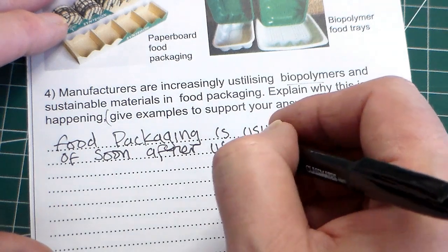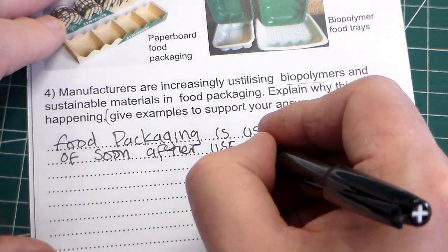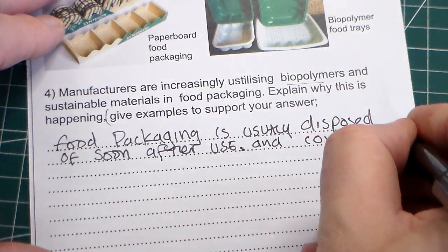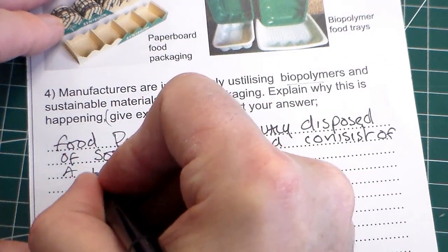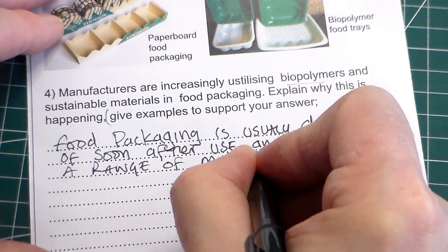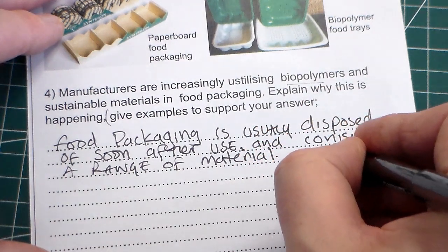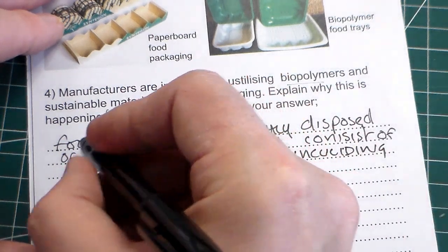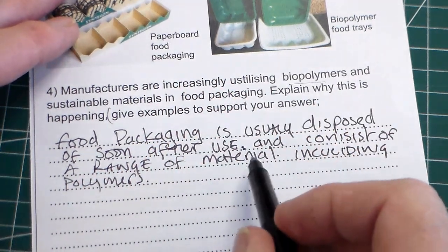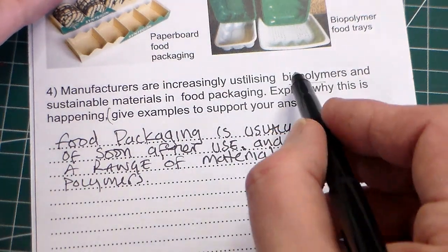So that's our first statement — it's throwaway, it's disposed of. And we could say it consists of a range of different materials including polymers. That's important — not biopolymers, just polymers. So what we've said is that packaging consists of a range of materials but it includes polymers, which is the key point.